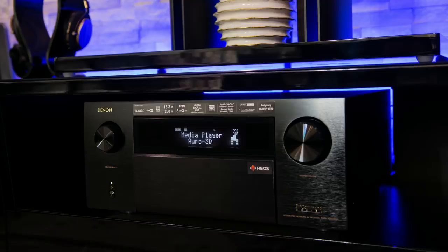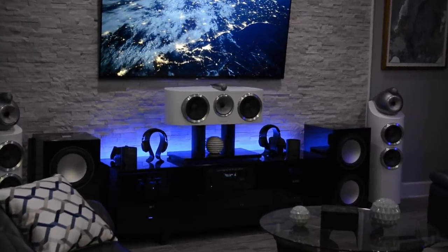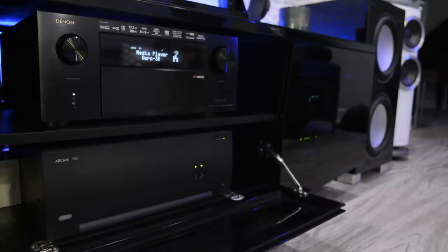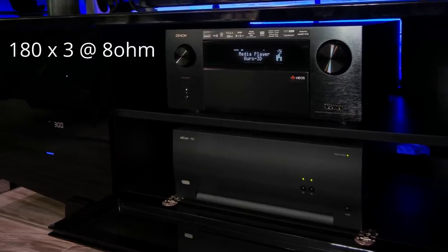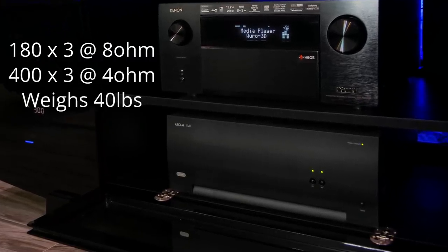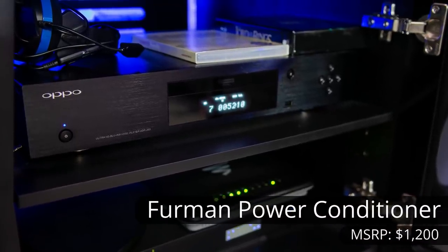The Denon is powering all of the speakers except for the front three. The B&W 803 D3 main speakers as well as the B&W HTM1 D3 center channel are all being powered by an incredible powerhouse of an amplifier — the Arkham P349. The Arkham provides 180 watts by 3 at 8 ohms and 400 by 3 watts at 4 ohms and weighs 40 pounds. All three speakers are set up in a bi-amp configuration. Protecting all the equipment is a Furman power conditioner.